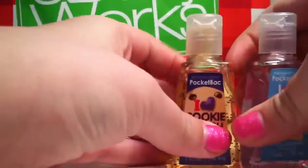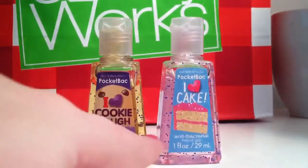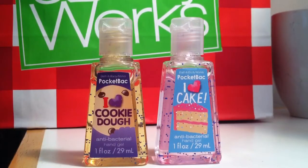Then in the iHeart collection, I have iHeart Cake and iHeart Cookie Dough. I love these, especially the iHeart Cake one — it just makes me want to eat cake after I smell it and it's just really, really good. I mean I have like two of each of these because I love them so much.